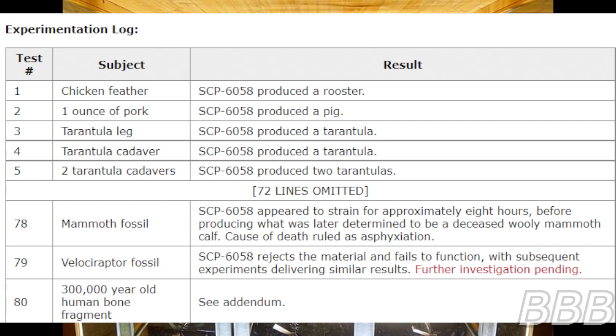Test 4: Tarantula cadaver — SCP-6058 produced a tarantula. Test 5: Two tarantula cadavers — SCP-6058 produced two tarantulas.